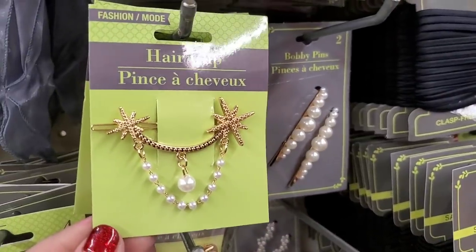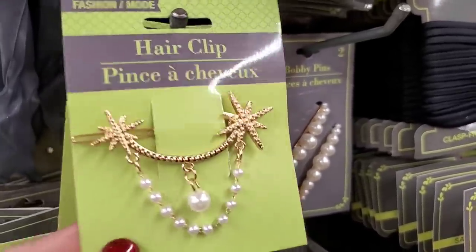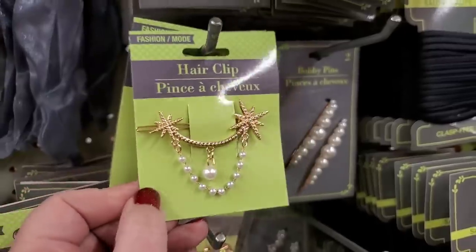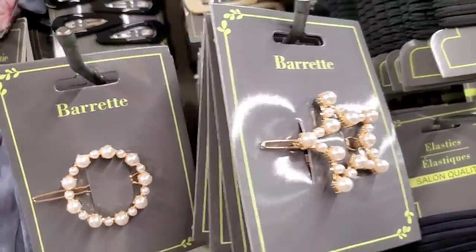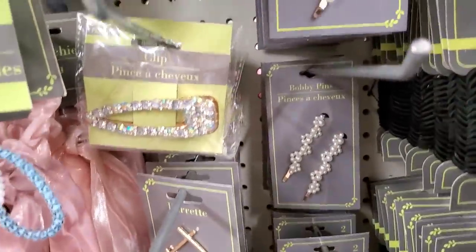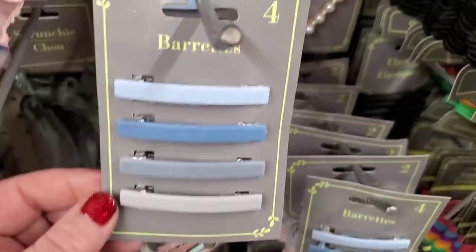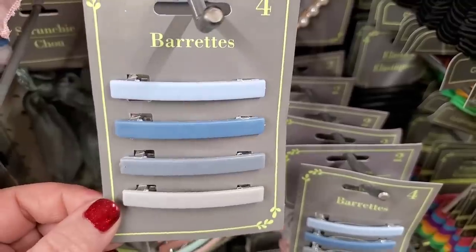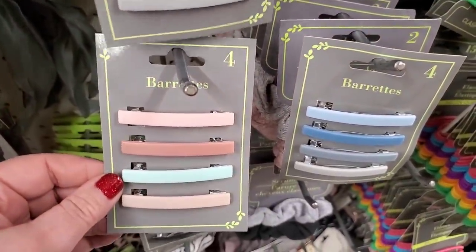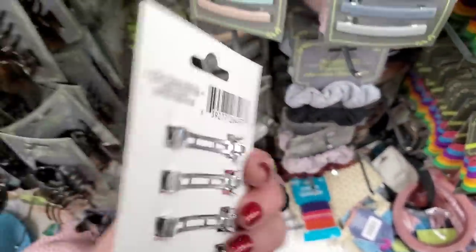Look at this super pretty hair clip — it's actually a barrette, giving me retro vibes. They have lots of other barrettes that have been freshly restocked, perfect for Easter outfits. These are new — you get four cute blue ombre effect clips, or pink and teal, or brown/tan/gray/black ones.